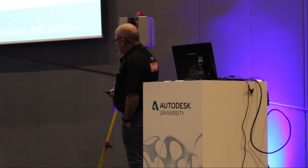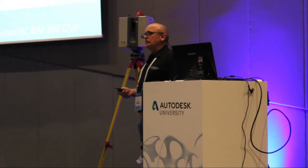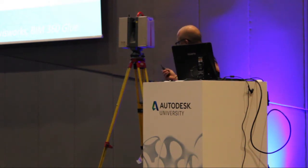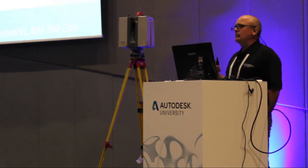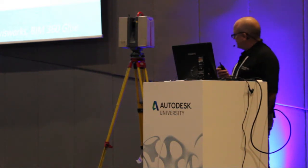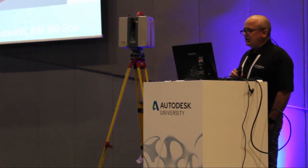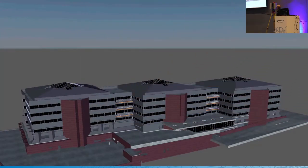We introduced the client to some tools. We used Autodesk ReCap Pro to register around 500 scans. We used Revit to create the intelligent CAD model, Navisworks for clash detection, and then — interestingly — we used BIM 360 Glue to communicate some of the changes and queries. This is a Navisworks animation of the 3D model.